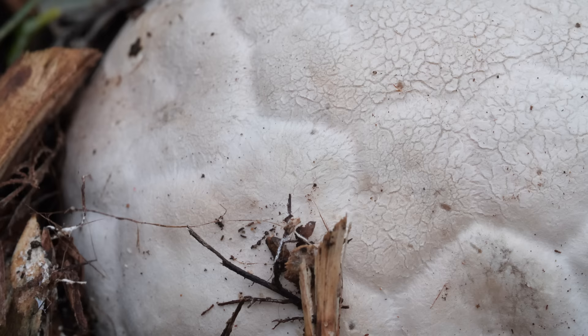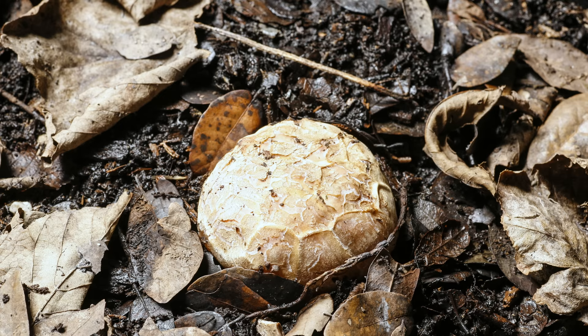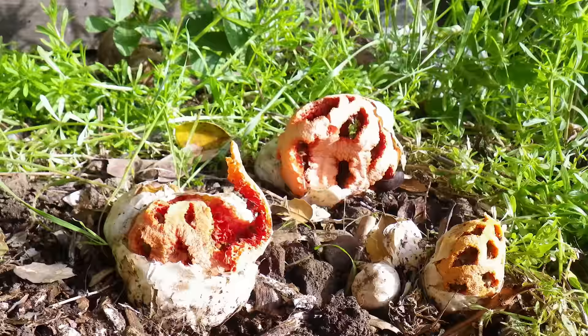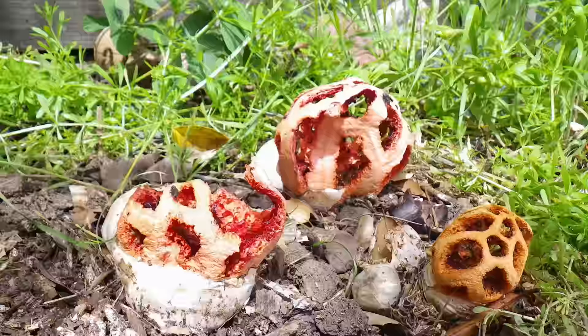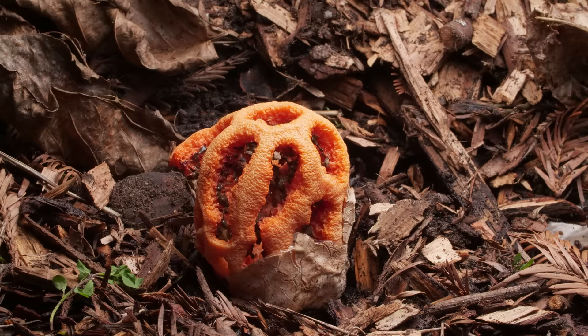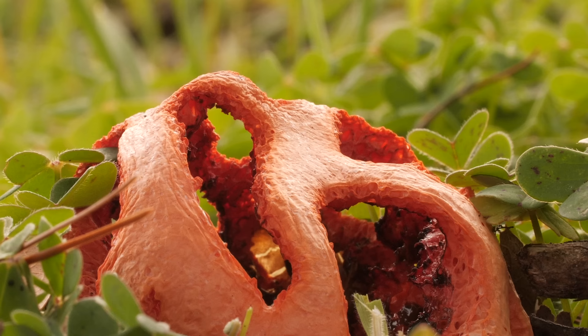A white leathery membrane protects the egg as it grows and stretches until it cracks open. The spongy lattice bursts outward, and after a few hours it looks — and smells — like a basket made of decaying flesh.